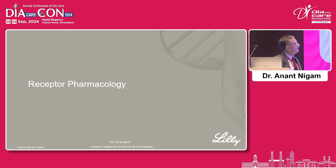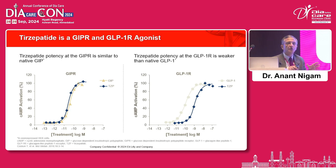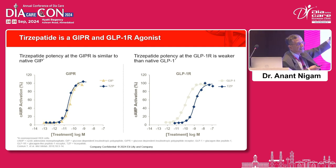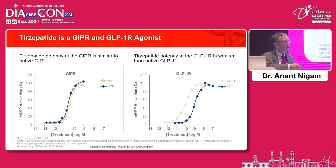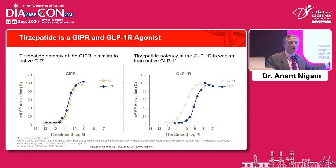Looking at receptor pharmacology, on the left is the GIP receptor, and this experiment was done on human embryonic kidney 293 cells, which have both receptors — GIP-R and GLP-1-R. Tirzepatide has the same affinity as GIP, matching the rise in cyclic AMP that comes with stimulation. But tirzepatide is weaker than GLP-1 at the GLP-1 receptor. This is called biased agonism — meaning the GIP receptor is more favored by tirzepatide than the GLP-1 receptor, making GIP probably the more powerful of the two incretin hormones.